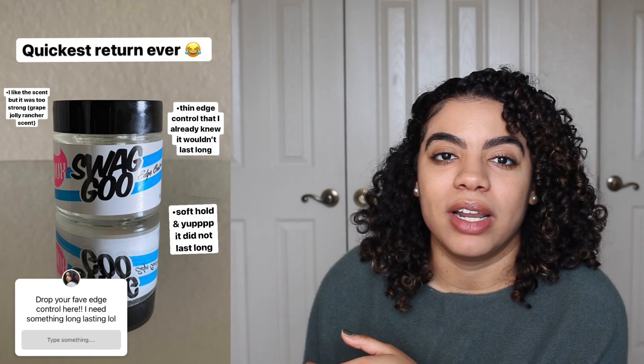The last worst product of 2021 for me would be an edge control — I don't have it with me, but it was the quickest return I ever did. I showed you guys on Instagram stories: it's the Dew edge control, I think it's the Swag Goo. It had a strong scent — kind of a blueberry or fruit punch — which I didn't mind. But as soon as I laid my edges down, my edges curled back up. It didn't have a strong enough hold, so it didn't give me the control I was looking for.